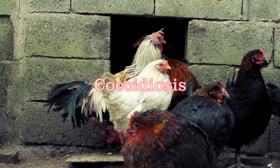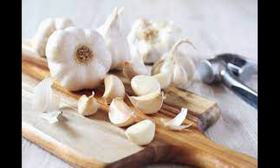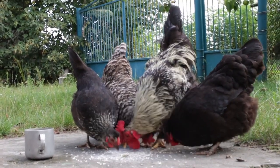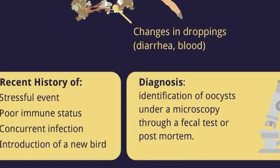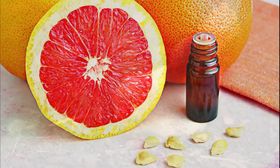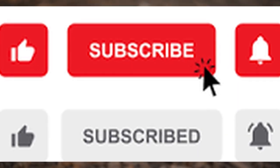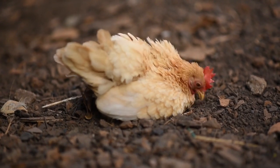Coccidiosis can cause serious health problems for your birds if left untreated. However, there are many natural treatments that can effectively prevent and treat coccidiosis. By maintaining a clean and healthy environment and providing your birds with a balanced and nutritious diet, you can prevent coccidia from infesting your coop. And if you do notice any signs of infestation, apple cider vinegar, garlic, oregano, grapefruit seed extract and probiotics are all effective natural treatments that can help you eliminate coccidiosis and keep your birds healthy. Thank you for watching and do not forget to subscribe, share and like the video for more useful information on organic poultry farming. Thank you.